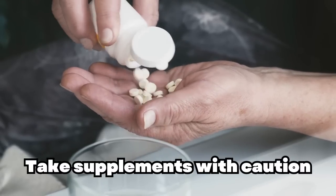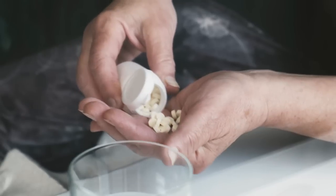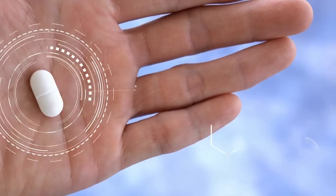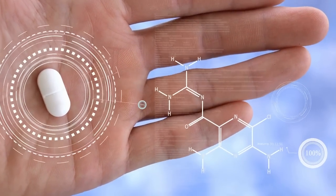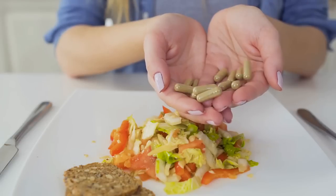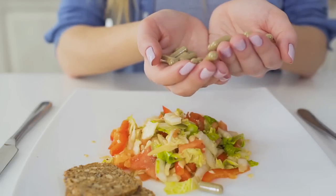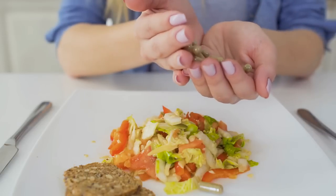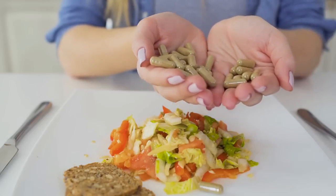Take supplements with caution. Some supplements claim to help lower blood sugar levels, but it's essential to approach these with caution. While some studies have shown promising results, more research is needed to fully establish their safety and effectiveness. For example, a study published in Diabetes, Obesity, and Metabolism in 2012 found that cinnamon supplements could help lower fasting blood sugar levels in people with type 2 diabetes. However, other studies have produced mixed results. Always consult with your healthcare provider before trying new supplements, as they may interact with medications or have side effects.